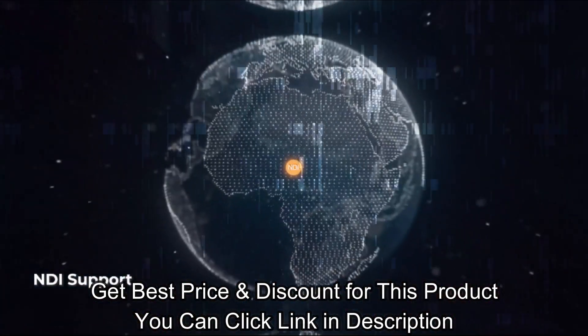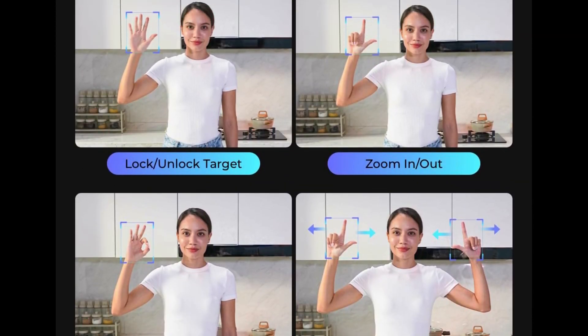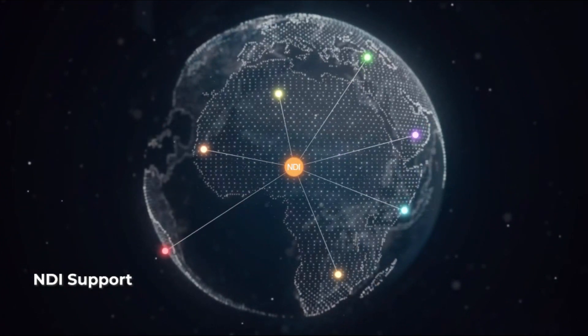Note: Tail Air Livestream Camera firmware update requires inserting a U3 Micro SD card. For product details and the best price and discount for this item, click the link in the description.